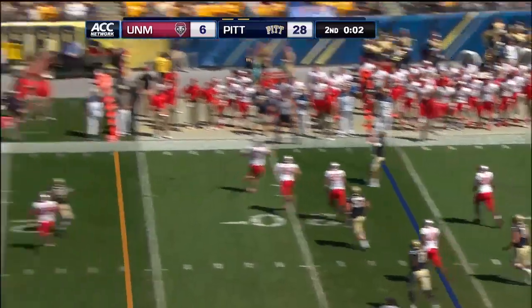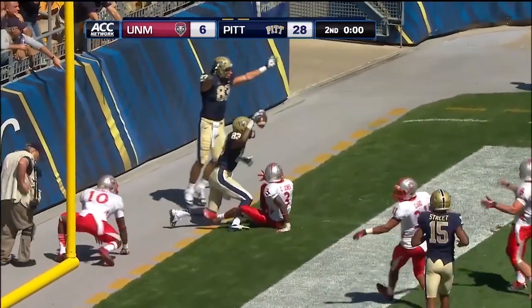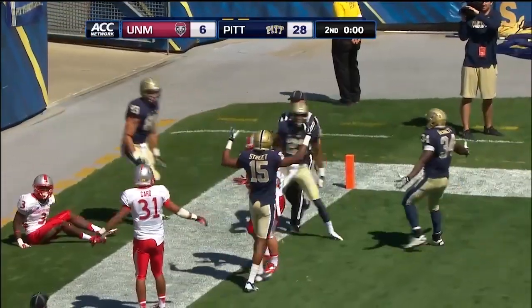Savage scrambles out, throws. It's knocked down and out of the end zone, I believe, or is it touchdown?